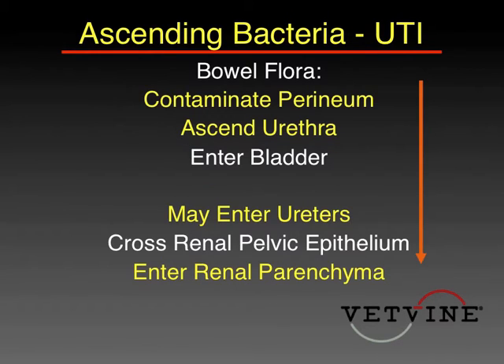Here's the scenario of how we think it happens. Something like an E. coli contaminates the perineum and sets up housekeeping there. As it increases in number, it eventually ascends through the vulva or up the urethra and into the bladder. We worry about bugs that have set up housekeeping in the bladder because they could go up the ureters, using Brownian motion to travel against the flow of urine, and eventually make it up into the kidney, crossing into the kidney parenchyma and creating a pyelonephritis.